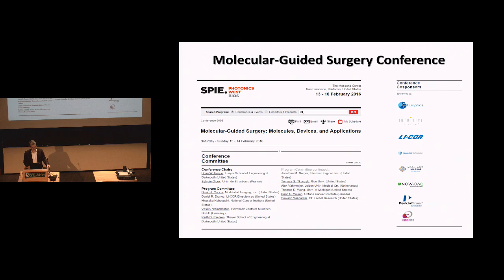Keith and I got involved in creating a conference because we realized this is an emerging field — there are companies producing devices, companies testing drug production, but there is actually no conference on the idea of molecular guided surgery. So we started one. We're in our second year running it in San Francisco called Molecular Guided Surgery: Molecules, Devices, and Applications. We convince some of the companies to pay for it and invite surgeons and engineers to come and talk about what they're doing.